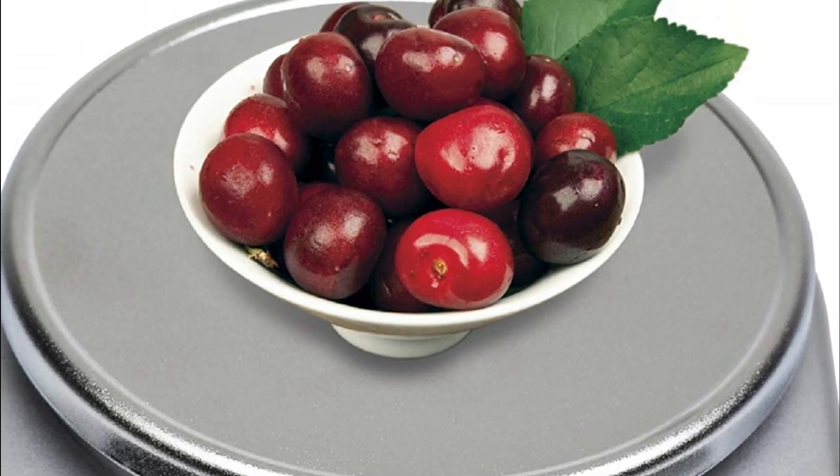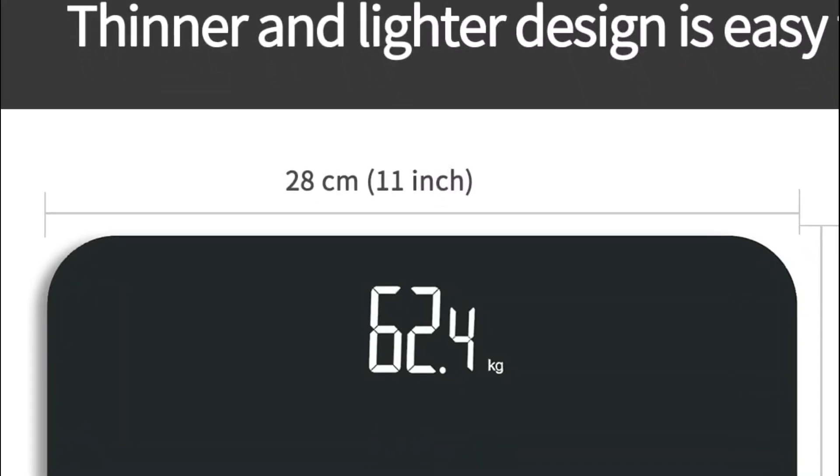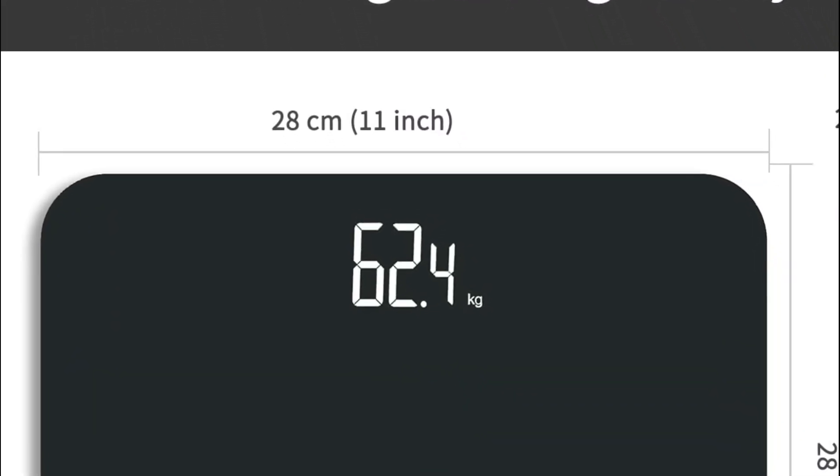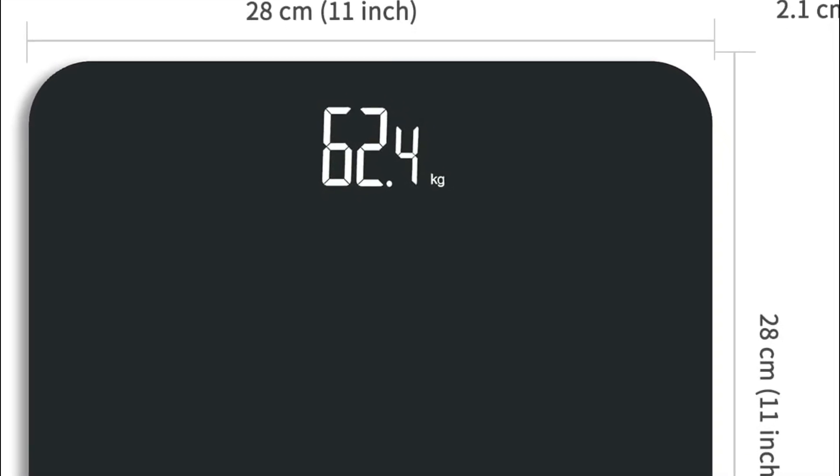The best kitchen scale is one that is accurate, easy to use, and has a capacity that meets your needs. Some of the factors to consider when choosing a kitchen scale include its weighing capacity, unit of measurement, display, tear function, and overall durability.